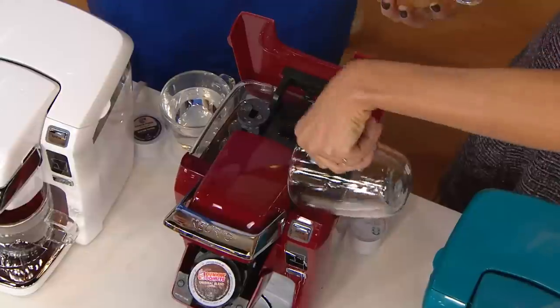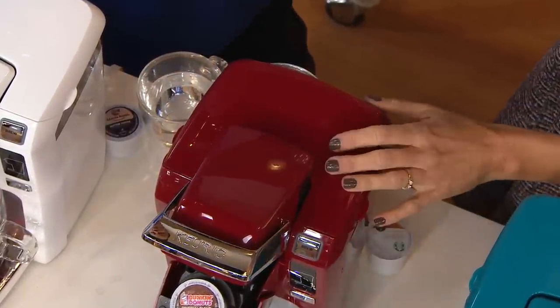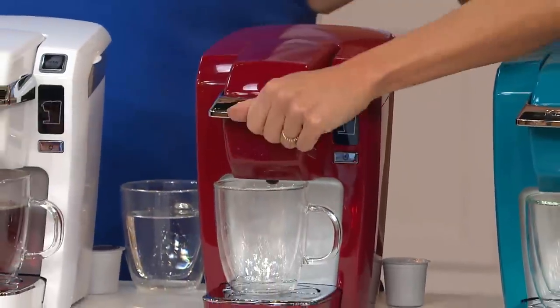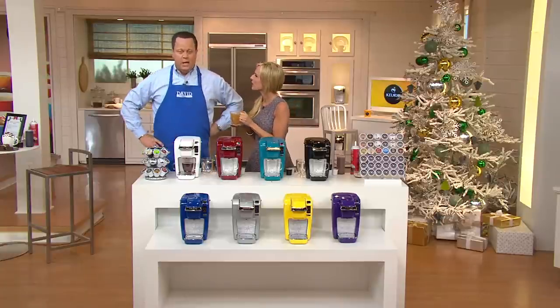How great is that? It doesn't get much better. That is foolproof, fail-safe, absolute perfect shopping. Nobody's going to worry about this — it's no-risk shopping.